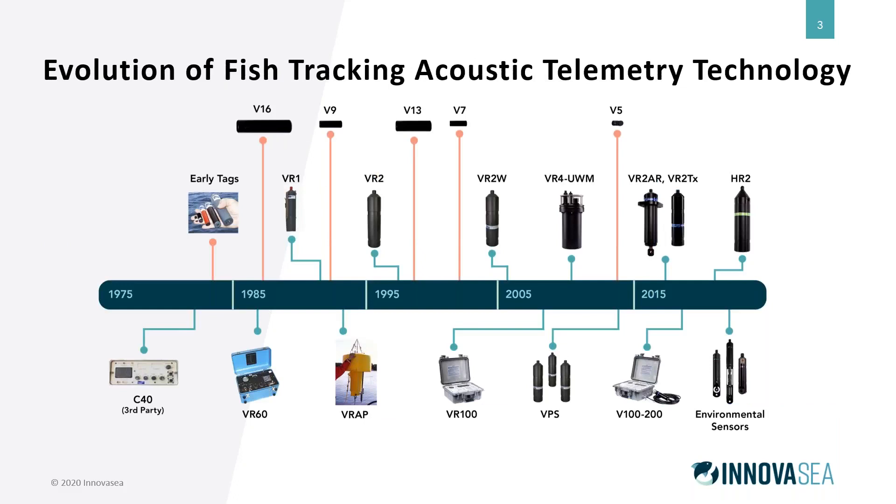Over the 40 years we've been developing these products, we've seen a lot of change and development from the early days. With electronics and miniaturization, we've been able to get to smaller and smaller tags and build more and more sophisticated receivers. This gives a quick snapshot of some of those developments. Today we're going to predominantly focus on and touch on the VR4 underwater modem.